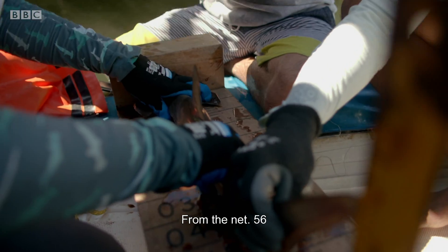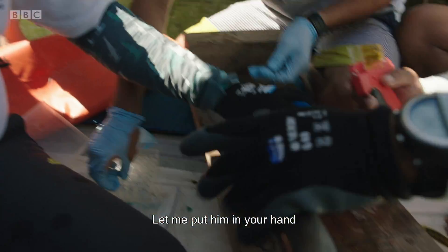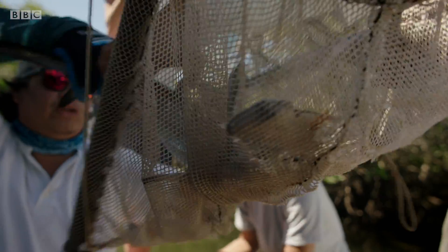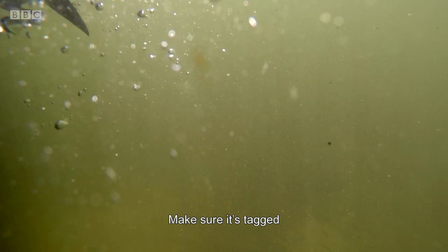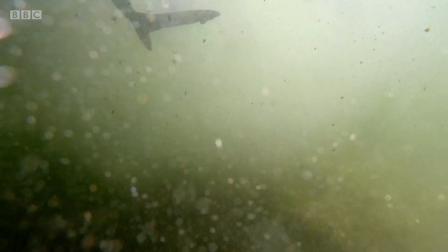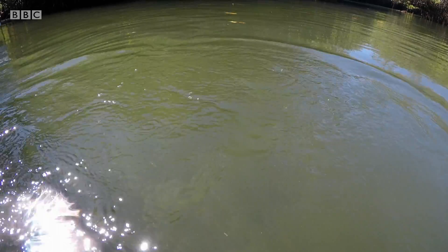After just 90 seconds out of the water, the sharks can begin to lose consciousness. We have to release quickly. Sharks can be revived by mimicking a swimming motion to flush water through their gills. Well done — one and a half minutes from water to water. Very impressive.